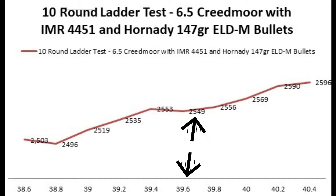These next 10 rounds were all loaded with 39.6 grains of IMR 4451. This was my flat spot or my node from my previous test. I was using Starline brass with CCI Magnum small rifle primers, and the brass was neck-sized only this time around, with the bullets seated ten-thousandths off the lands as they were previously.